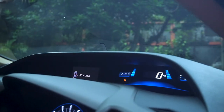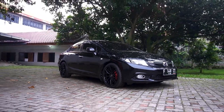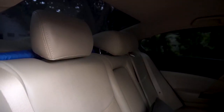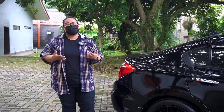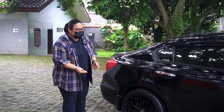Sisanya sebenernya masih standar. Dari interiornya masih standar, terus bagian eksteriornya juga kebanyakan masih standar. Karena ternyata ini dipake untuk full keluarga, jadi untuk daily. Dan balik lagi, tadinya mau ganti mobil, mau dijual. Tapi kalau dijual harganya bikin sakit hati.